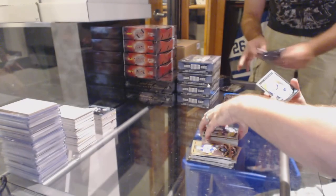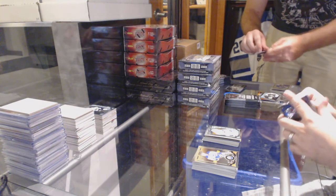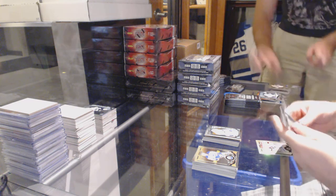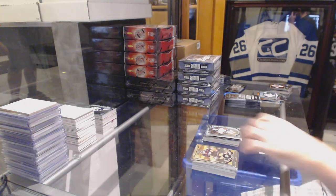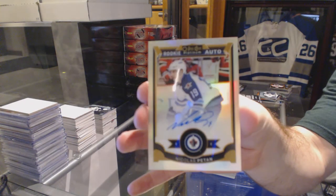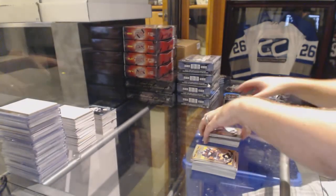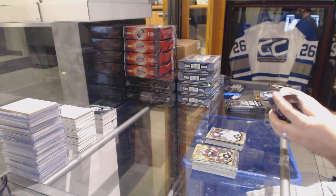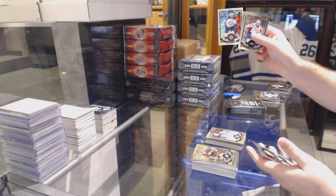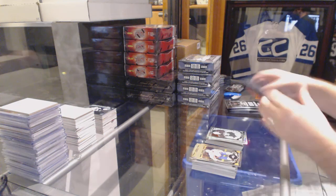And for the Vancouver Canucks, Hunter Shinkaruk. We've got a rookie of Nick Ritchie for the Anaheim Ducks. And an autograph for the Winnipeg Jets, Nick Petan. Track space of Andrew Ladd for the Winnipeg Jets. And a rookie for the Pittsburgh Penguins of Matt Murray.